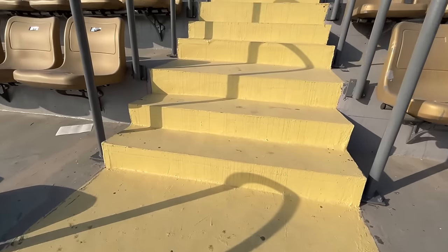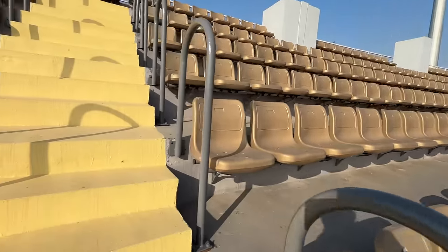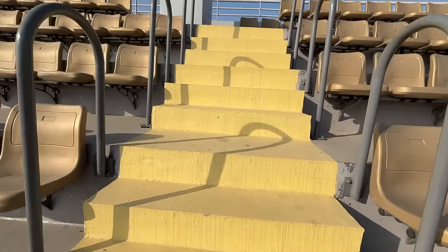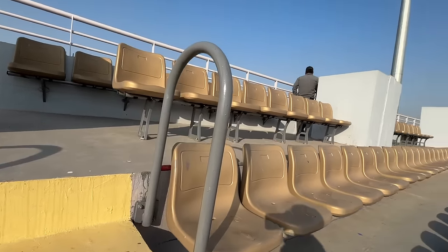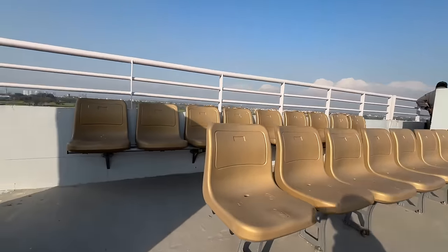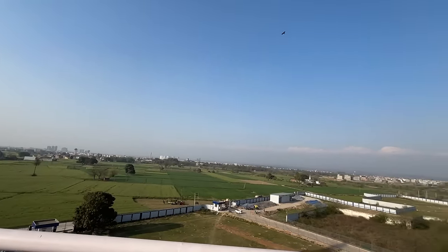You are going to see the match. For the top floor, you need to book your ticket. Now you can see the beautiful stadium — this is the top floor, a beautiful international cricket stadium.